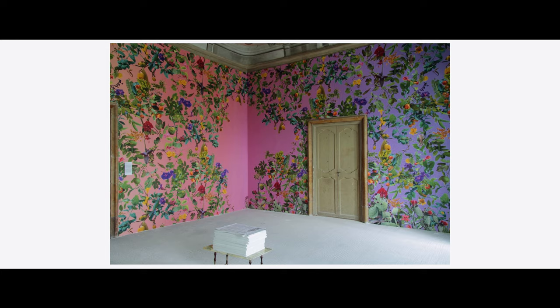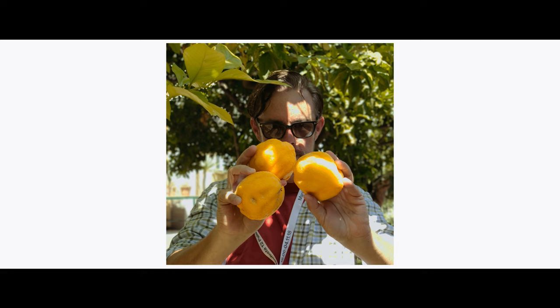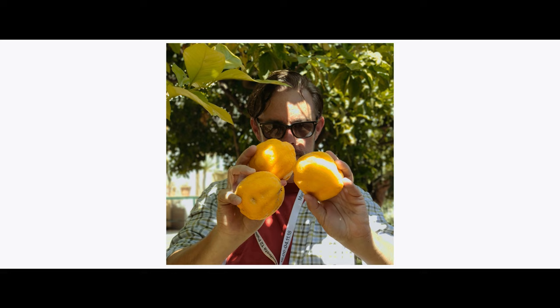One of my favorite projects is Theatre of the Sun in Sicily in Palermo. We were able to create a wallpaper that was inside of a palace and had a beautiful 16th-century ceiling. We went around the city mapping all the fruits that existed in public space in Palermo, then we photographed them as we went along, and then we put them on the walls and put a map in the middle of the room.